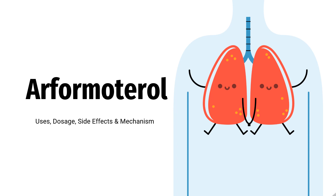Arformadarol is a beta-2 adrenergic agonist and bronchodilator used for long-term symptomatic treatment of reversible bronchoconstriction in patients with chronic obstructive pulmonary disease, COPD, including chronic bronchitis and emphysema.